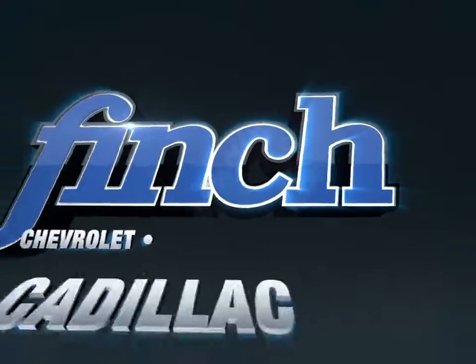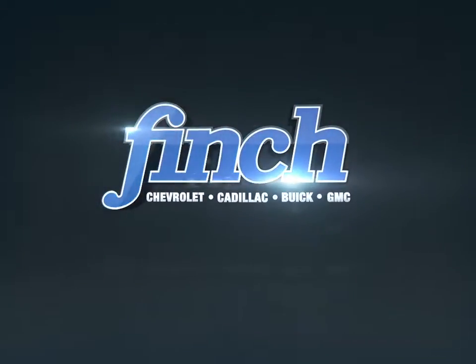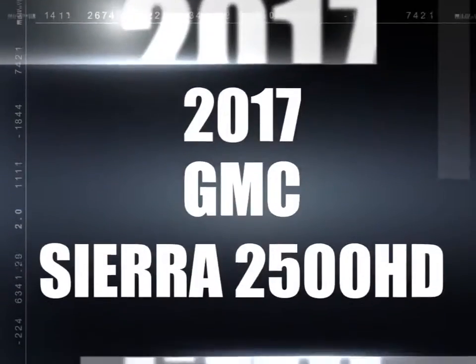Welcome to Finch Chevrolet. Today we're looking at a 2017 GMC Sierra 2500 HD.